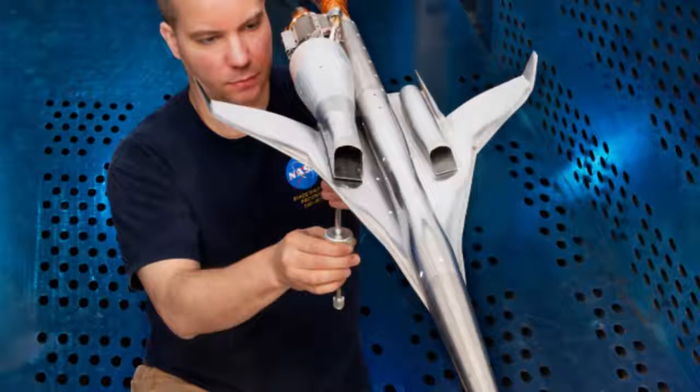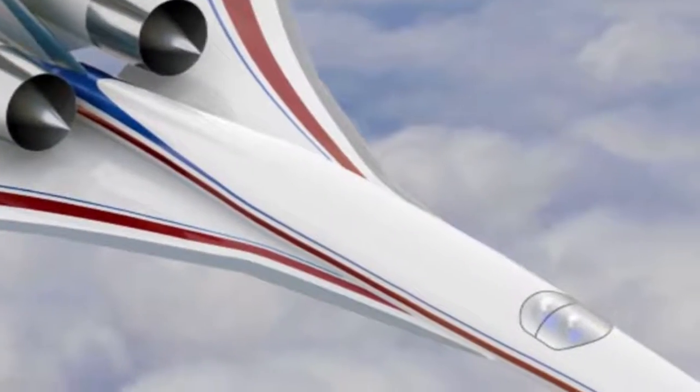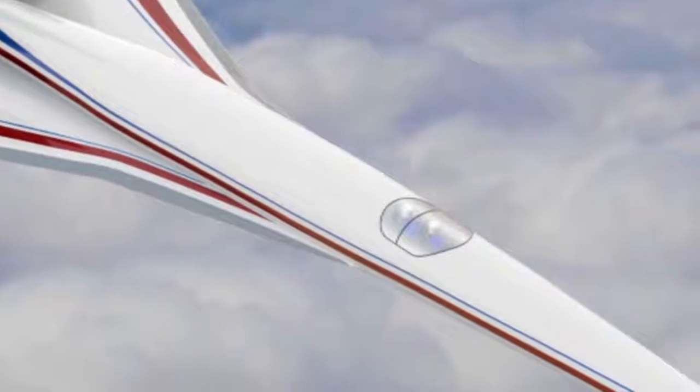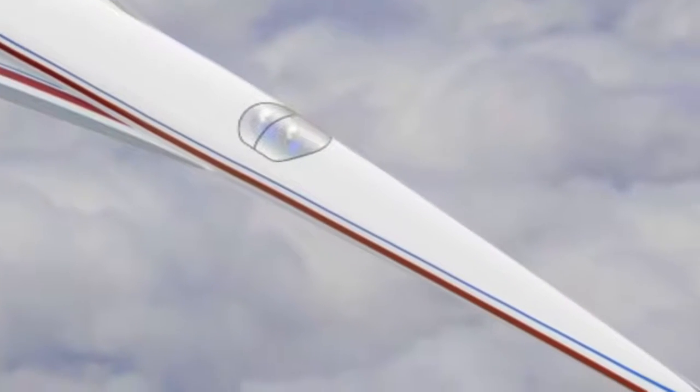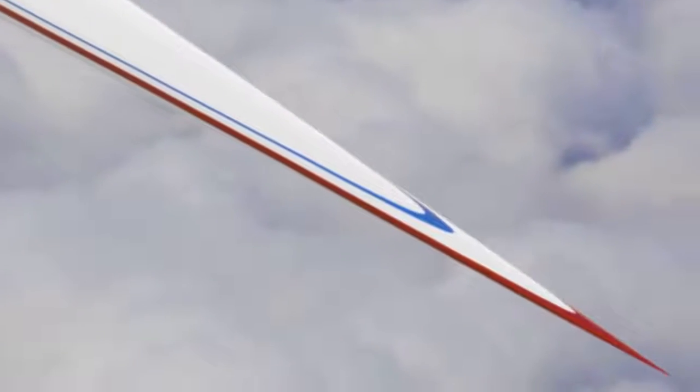Smart guys at NASA think they've come up with a solution for those loud sonic booms. They spent years working on this and millions of your tax dollars, and they are really proud of what they came up with. And it's just to make the front of the plane, like, real pointy — stupid pointy.